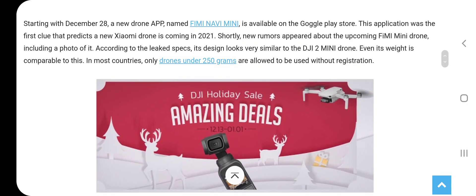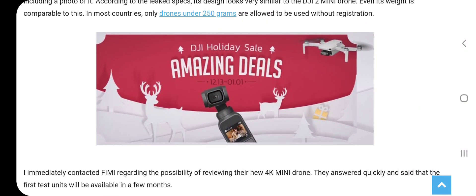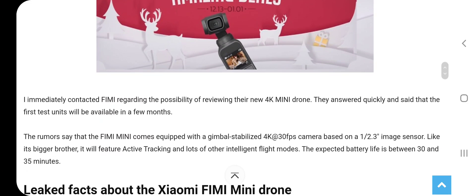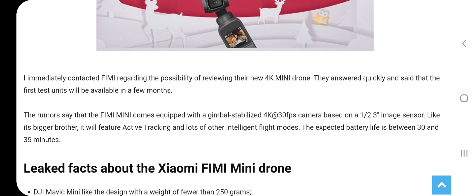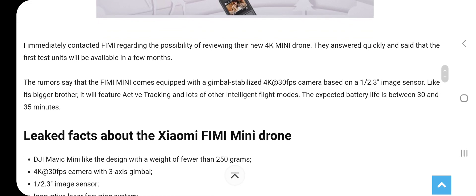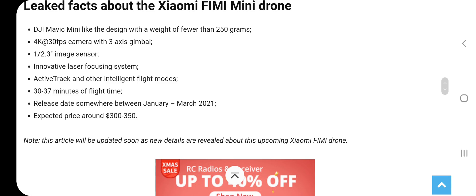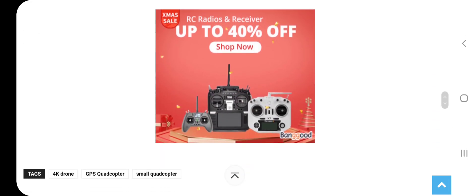I imagine this mini drone is going to be around 249 grams, like the Mavic Mini and the Mini 2 from DJI. I expect other drone companies to follow. I'm thinking this drone will probably be out around end of February or early March. It looks like it might have a 4K 30 frames camera with a one and two-third image sensor, active track, all those smart features, 35-minute max flight time, and a price around $300 to $350 — so that'll give the Mini 2 and the original Mavic Mini a run for its money.